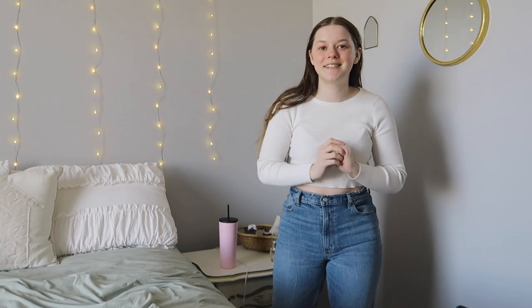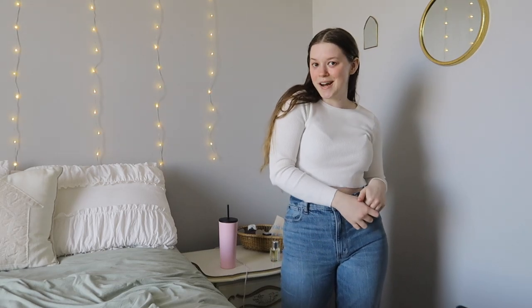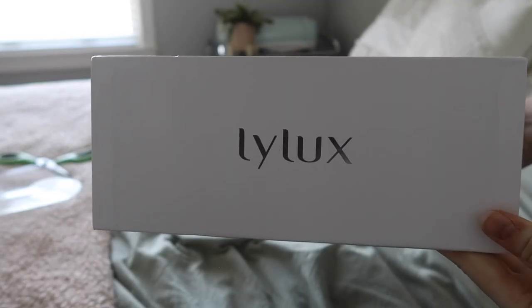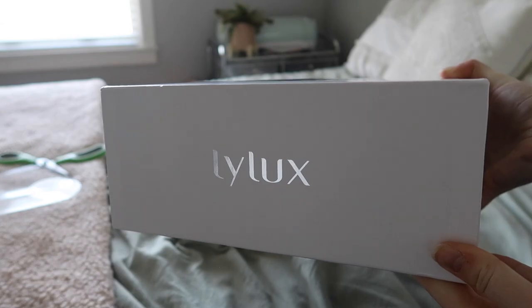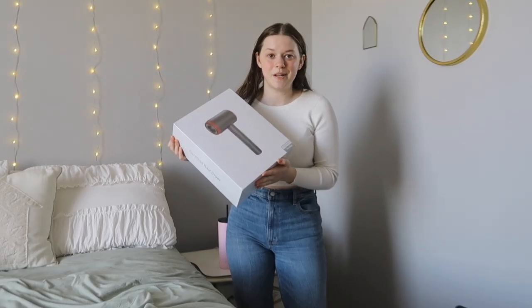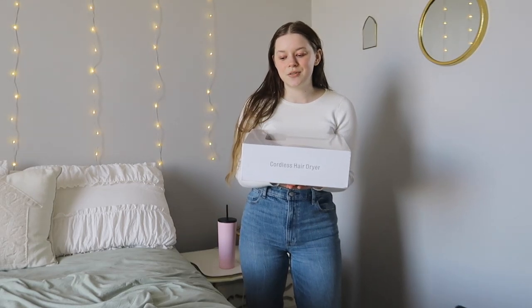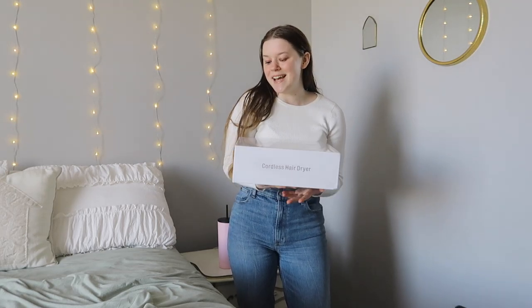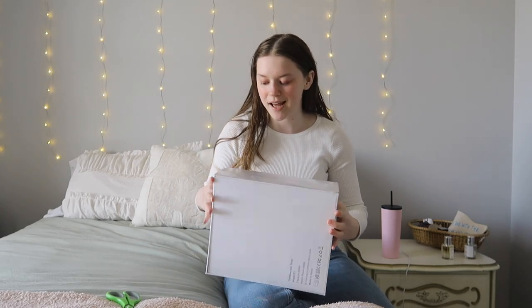Now that we're all dressed and ready, it's time to do our hair. I want to give a huge shout out to the sponsor of this video, Lylux — they were kind enough to send me their amazing cordless hair dryer that we're going to be using today. I'm going to do a little unboxing for you guys and show you how I use it, then we'll do makeup and be all ready for the day.